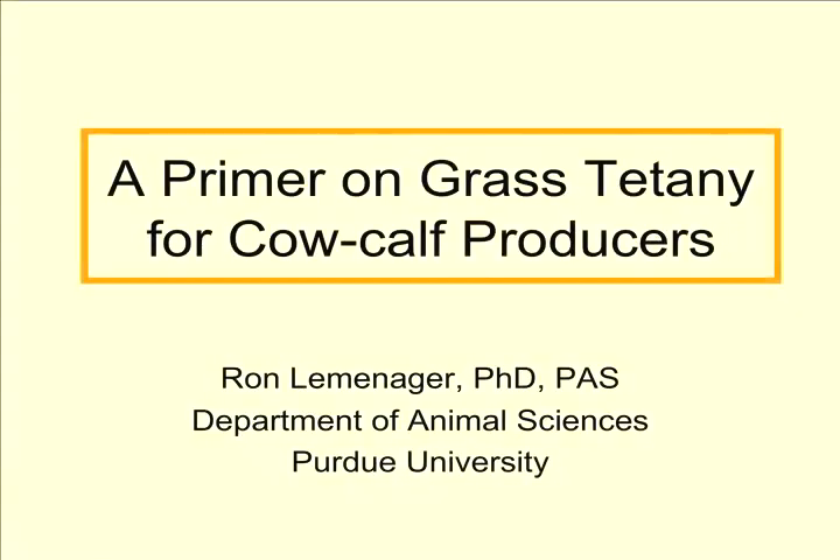Hi, I'm Dr. Ron Lumanager from Purdue University Beef Extension Specialist, and what we're going to do today is we're going to have a primer on grass tetany for cow-calf producers.